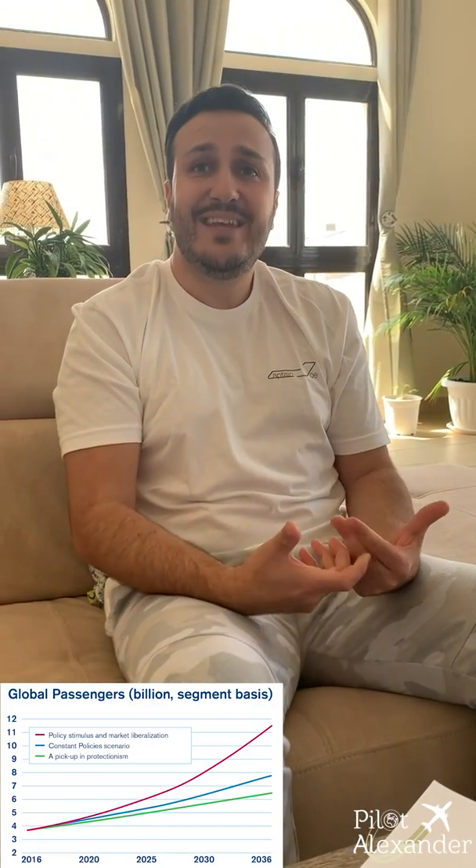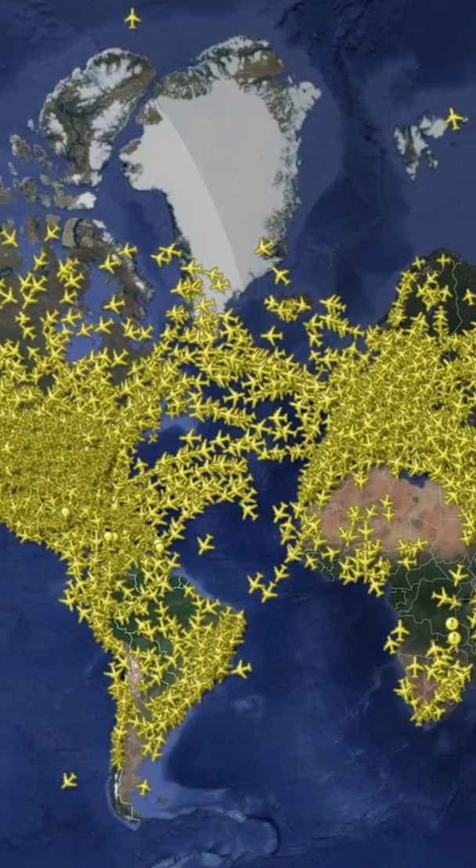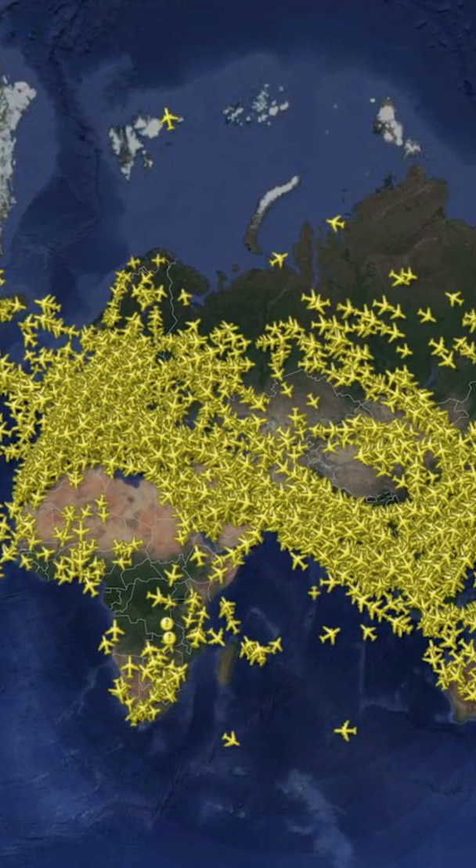Why do we need to reduce vertical separation? The aviation industry worldwide is growing, and the need for flying is growing. Therefore you need to accommodate more aircraft within one airspace. Before, 2,000 feet was enough because there weren't that many aircraft flying, but today you have thousands of aircraft flying every day, so you need to reduce the separation to accommodate all of them.